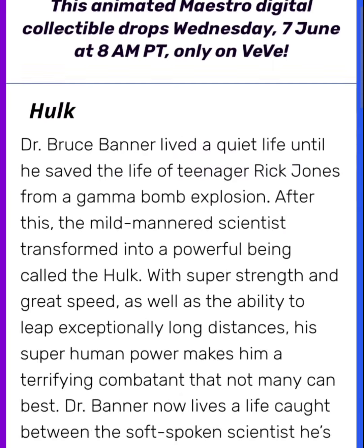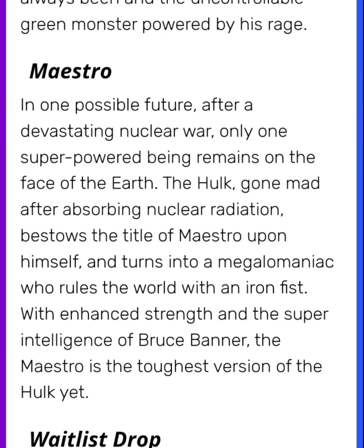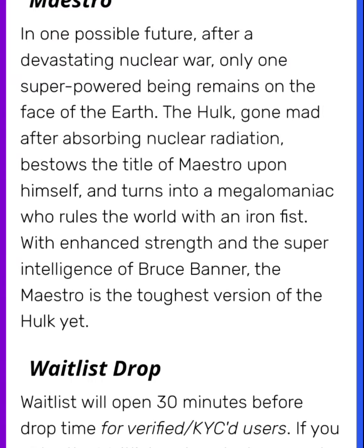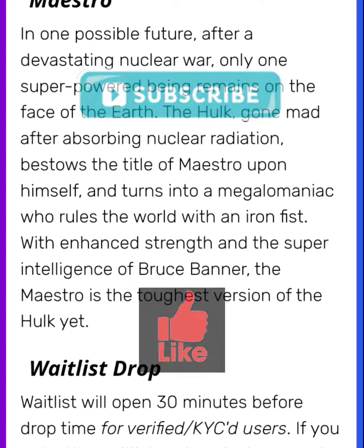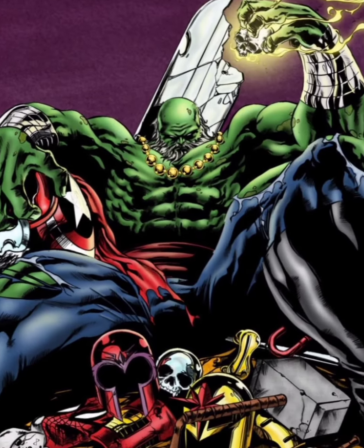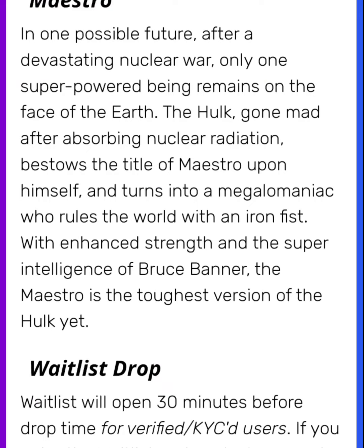Let's read up a little bit about it. In one possible future, after a devastating nuclear war, only one superpowered being remains on the face of the earth — the Hulk. Gone mad after absorbing nuclear radiation, he bestows the title of Maestro upon himself and turns into a megalomaniac who rules the world with an iron fist. With enhanced strength and the super intelligence of Bruce Banner, the Maestro is the toughest version of the Hulk yet.